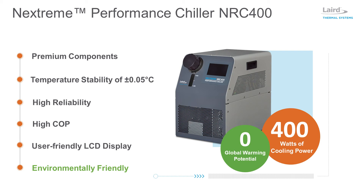Compared to previous versions, the NRC 400 offers lower noise operation and a higher coefficient of performance. Featuring an intuitive LCD touchscreen display to control setpoints and alarms, the NRC 400 is designed with the end-user in mind. This is a semi-closed system featuring a larger reservoir tank requiring less refilling during operation, which also improves temperature stability.